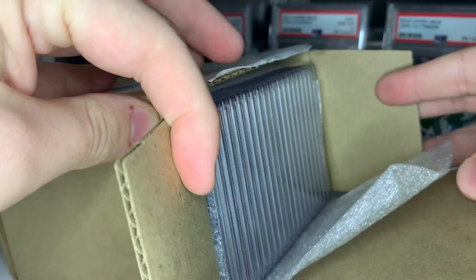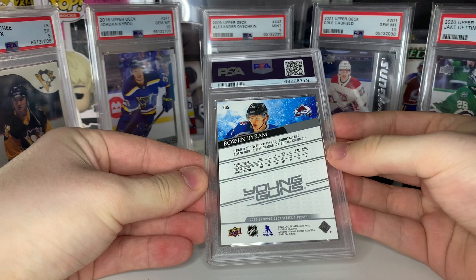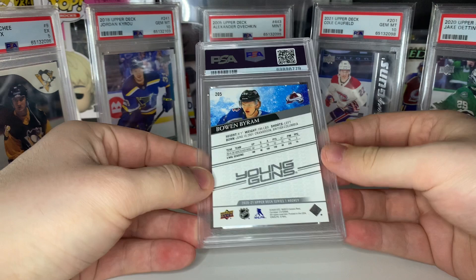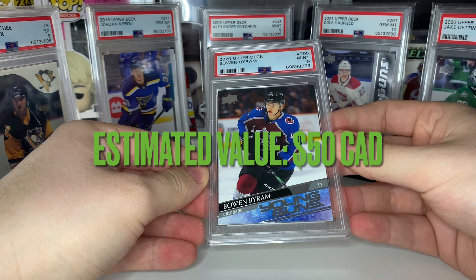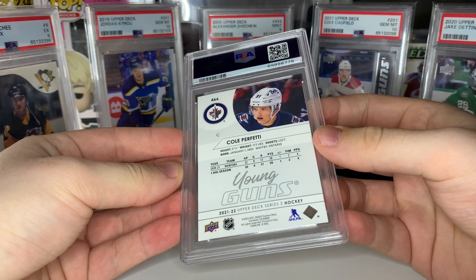Alright, you can see all the cards in there pretty snug, so I'll pull them out face down. First up we got a Beau Byram young guns. A lot of these cards have gone down in value since I submitted them. In total this worked out to $32.77 Canadian per card to grade. The Byram was the last card I threw in — I had it down as a nine, bit of a weak corner. Let's see — yep, PSA nine. I don't really know why I threw that one in.